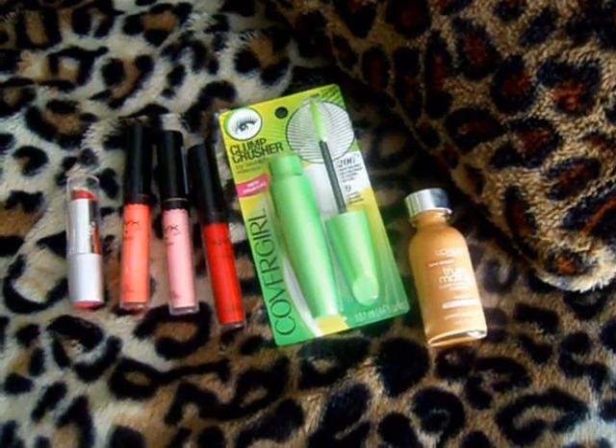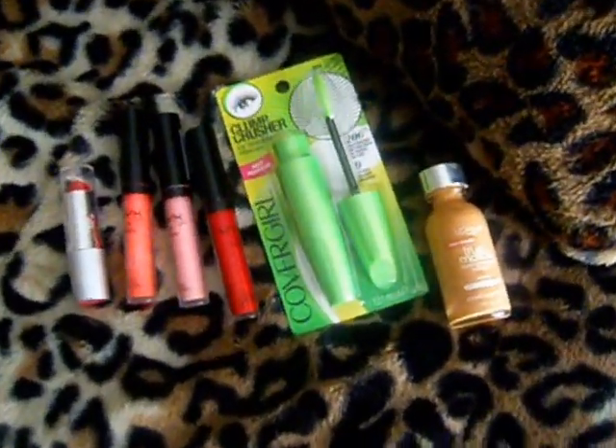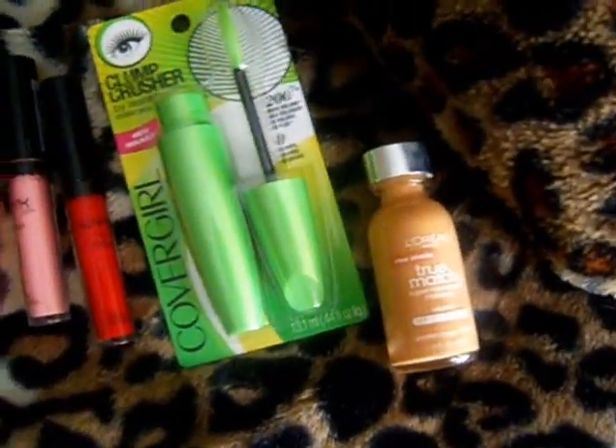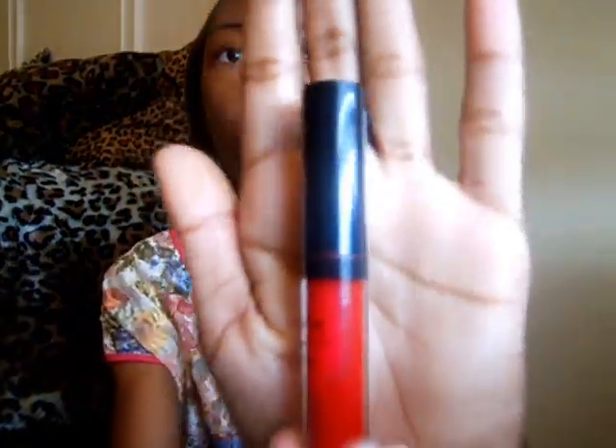So I have a quick overview for you guys. Three of the products I picked up were by the same line — the NYX Girls Gloss. The first one is the color True Red and I love NYX glosses just because they are very pigmented. They come out with really pretty colors and they all smell delicious.